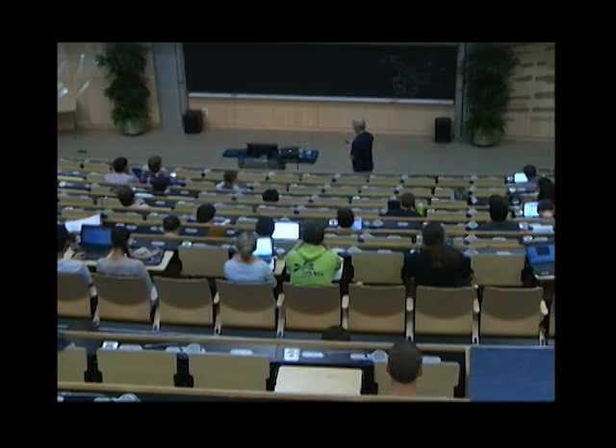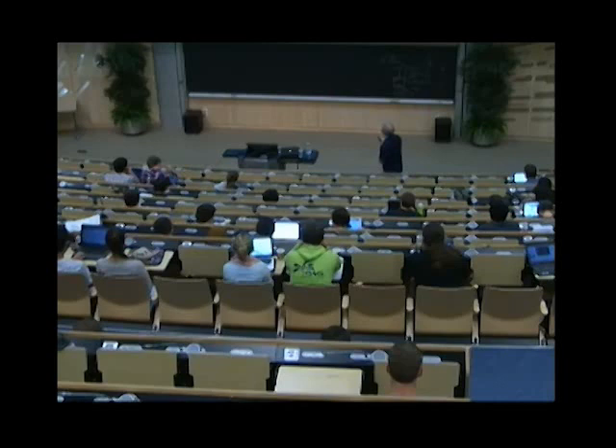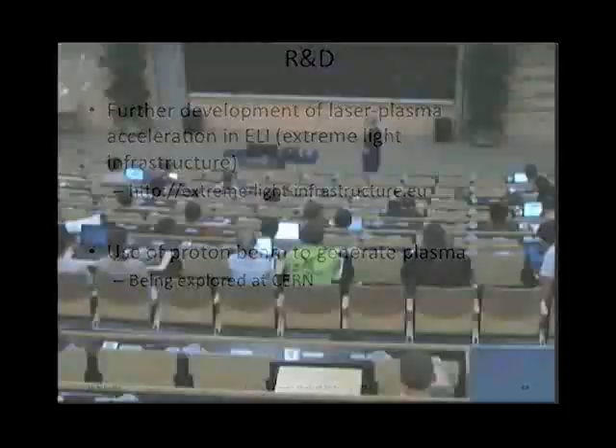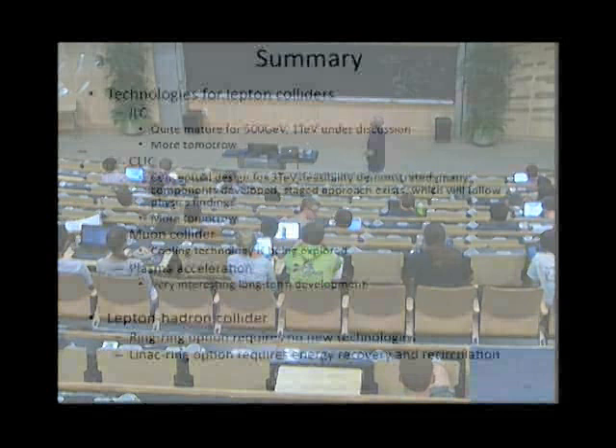There is more R&D ongoing. There is the Extreme Light Infrastructure project planned to study plasma acceleration among other things. There is also a recent proposal to generate this plasma with a proton beam — sending in a very energetic proton beam generated in a ring, and accelerating electrons with that — being explored because we tend to have lots of proton beams around.